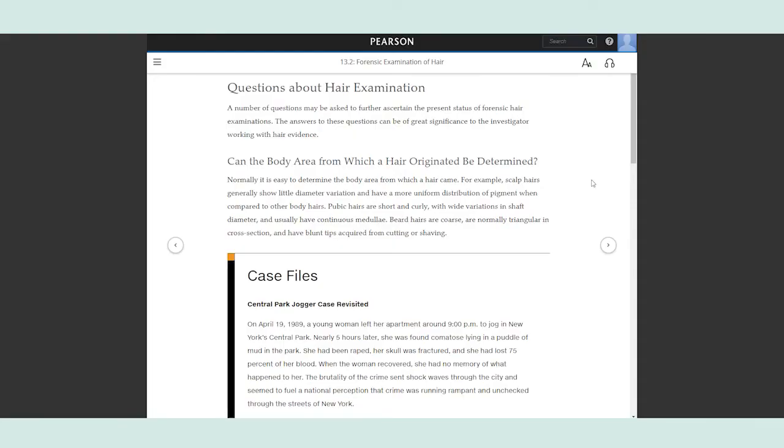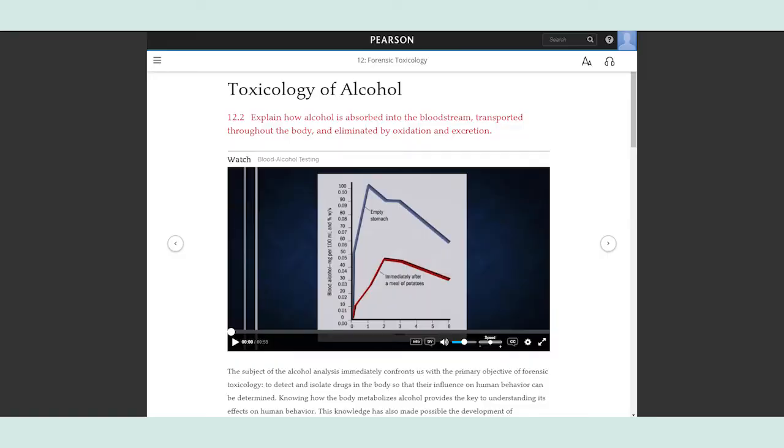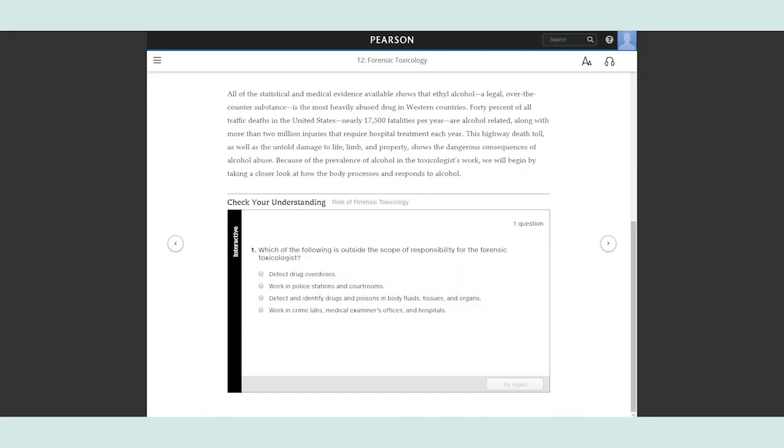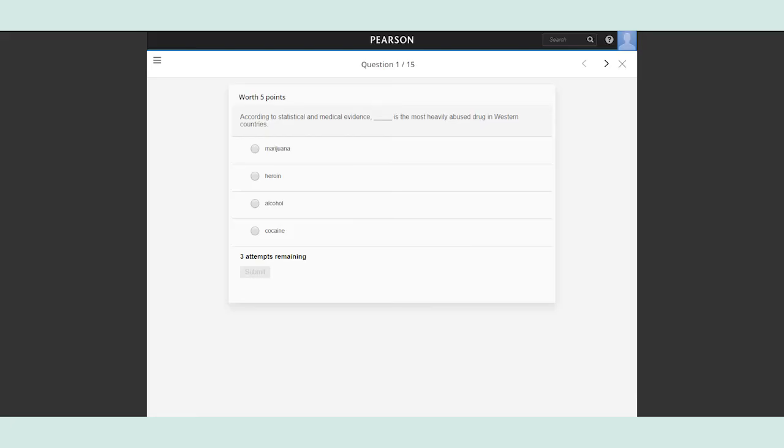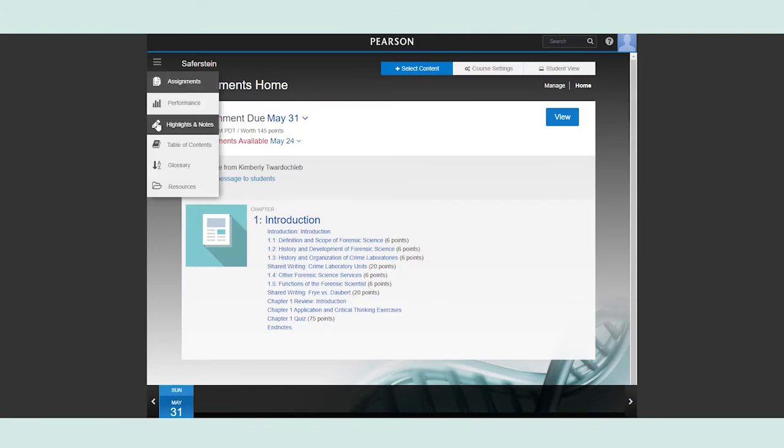Revel engages students deeply, which leads to a better understanding of course material. Author explanatory videos add additional explanations and examples integrated right into the narrative. Check your understanding assessments are included for each learning objective, for students to get instant feedback on their progress, as well as end-of-chapter quizzes that report to the performance dashboard.